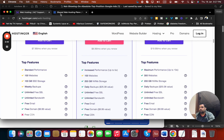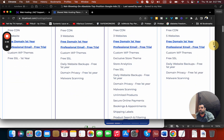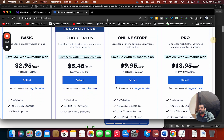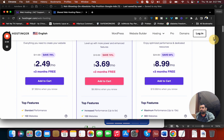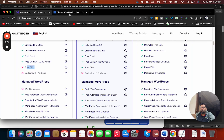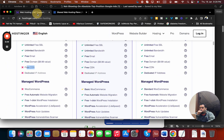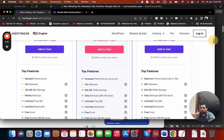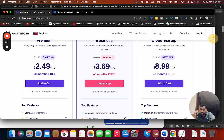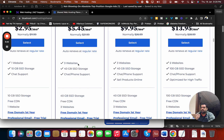With Hostinger's cheaper plan you also get weekly backups, whereas Bluehost's basic plan has no backup option. However, the downside of Hostinger's entry plan is that it does not include a CDN. Bluehost includes free CDN in all of their plans. With Hostinger, free CDN is available starting from the Business or Cloud plan. Not everyone needs a CDN, but it's worth noting. On the second-tier plans, Bluehost lets you host three to five websites.